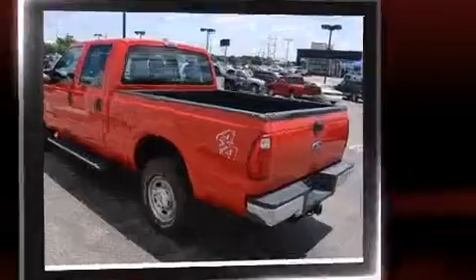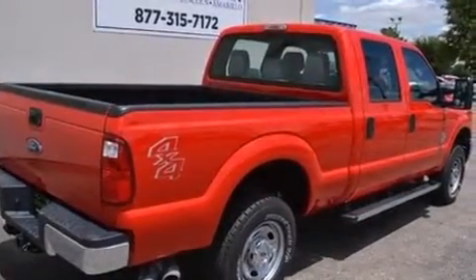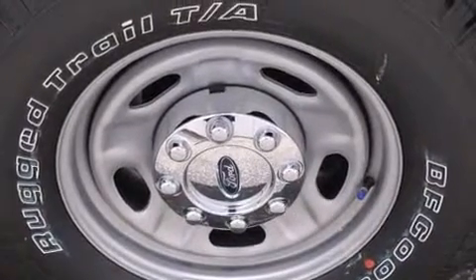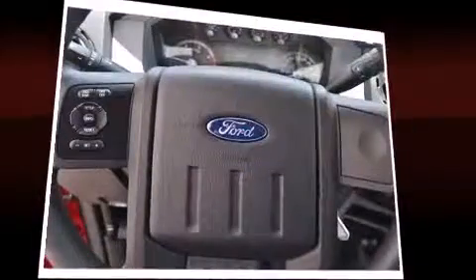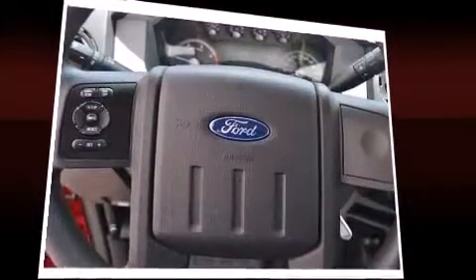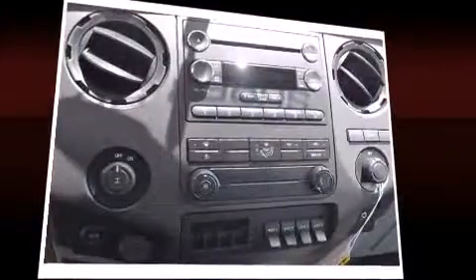All of the premium features expected of a Ford are offered, including front and rear reading lights, variably intermittent wipers, a rear-step bumper, a trailer hitch, and air conditioning. Audio features include a CD player with MP3 capability and four well-positioned speakers.